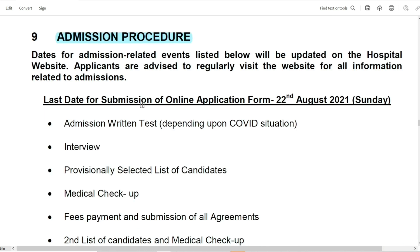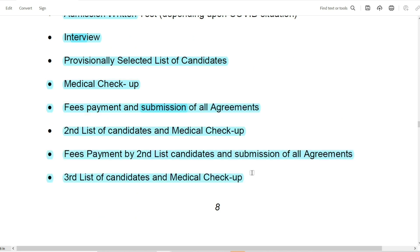The admission procedure involves the following steps: first, there will be an admission entrance test, then interview and counseling, followed by a medical checkup, then fees payment, and then you will be admitted. If a seat is available in the second round, you will be admitted through that as well.